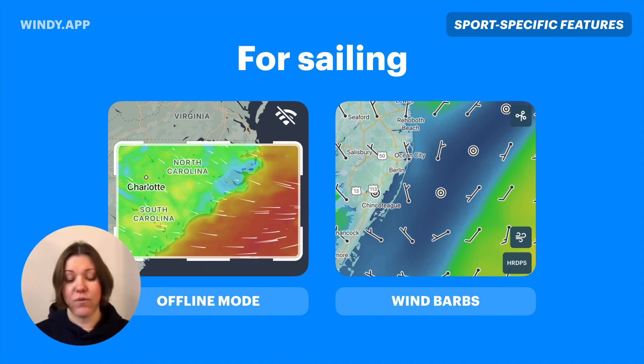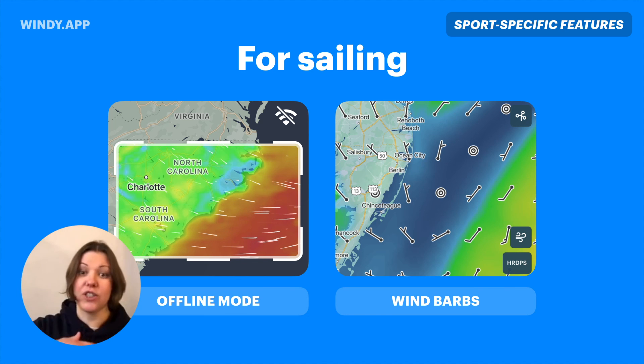A few more things for sailors and anyone who goes off the grid: the offline mode. You enable it, and the app downloads and refreshes the forecast to your phone. When you go offline, you'll still have access to the forecast as though you're online — on the map and for your favorite locations. Another thing, especially for hardcore sailors, is wind barbs. I personally prefer them to the little white lines because with wind barbs you can clearly see the wind direction and how it's changing near the coast.